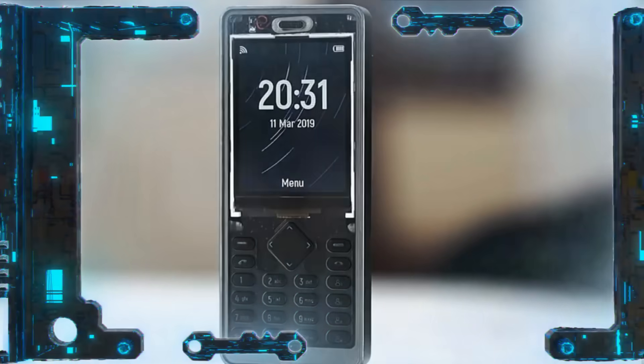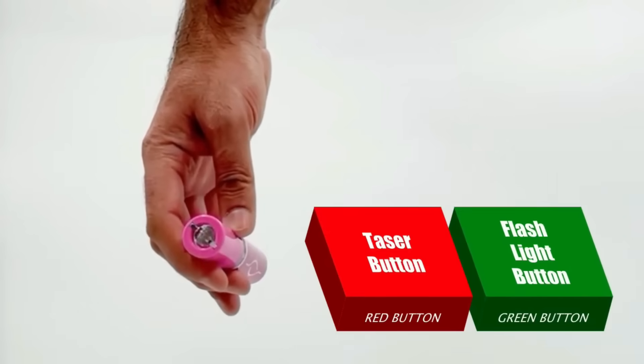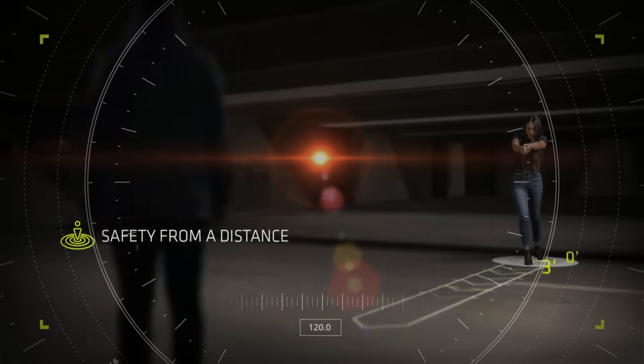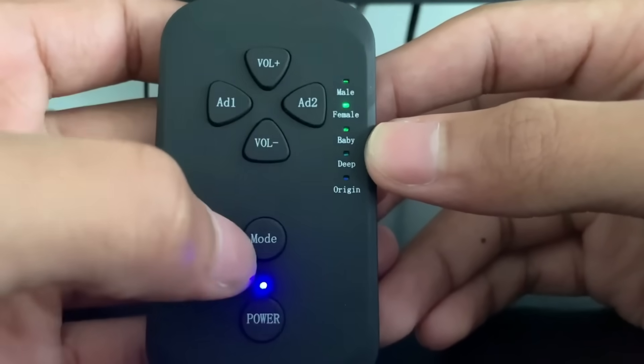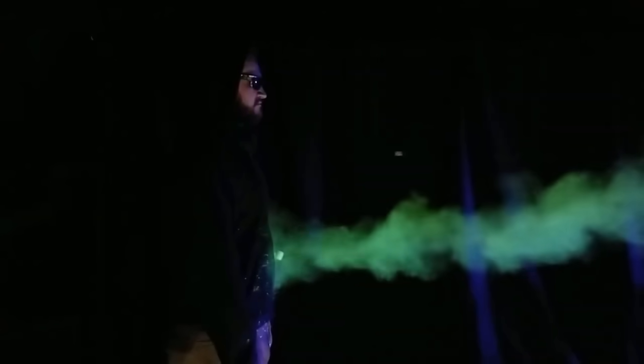Even though technology innovations have clearly improved our lives, some gadgets have sparked debates over whether or not they should be outlawed due to safety, ethical, or environmental issues. Here's a quick rundown of 19 of these gadgets that have generated discussion.